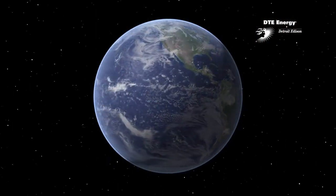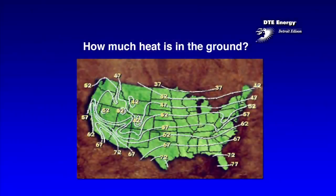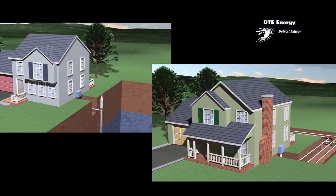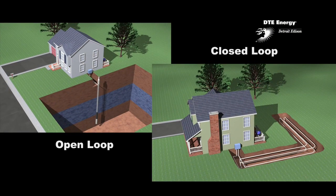Geothermal energy systems use the natural warmth of the Earth to heat and cool your home. Nearly half of the solar energy that reaches the Earth remains stored in the ground at a constant temperature of about 50 degrees. With geothermal technology, there are two basic ways to capture and use this heat: with open-loop and closed-loop geothermal systems.